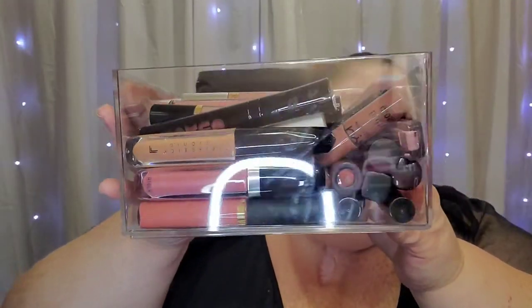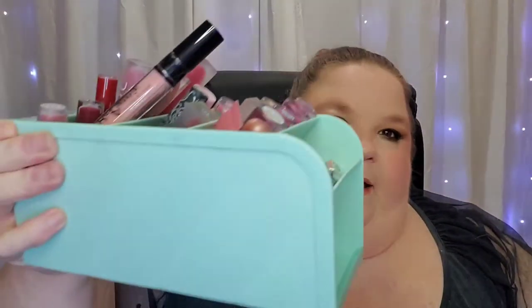Hey guys, it's Lisa, welcome back to my channel. Today we're going to do the rest of my lipstick declutter. I know the last one was a really long video and I felt like it was chaotic, but I hope you guys enjoyed it anyway. I've got my last things here full of lipstick — three drawers and another container — so let's go ahead and get through these.